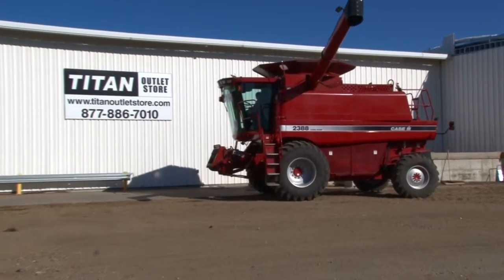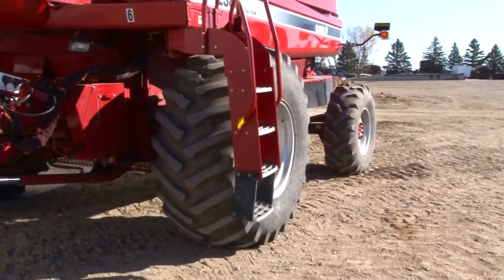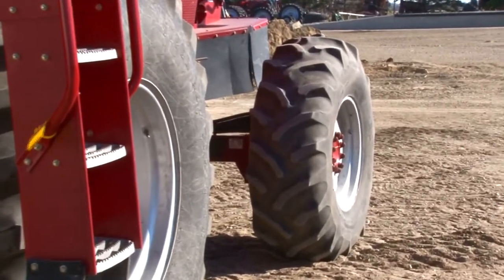Available now at the Titan Outlet Store, we have a Case IH 2388 with 1,040 separator hours. Drive tires are 30.5 R32s. Steering tires are 18.4 R26s.